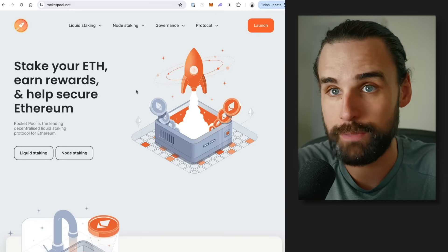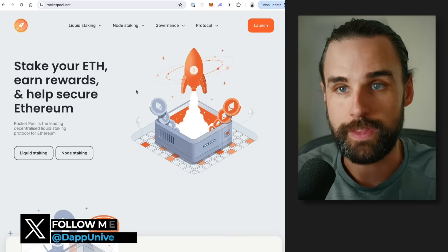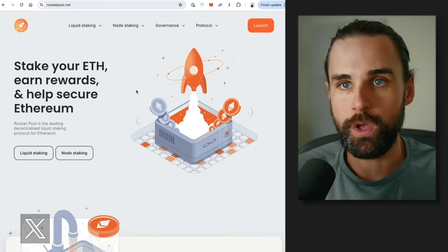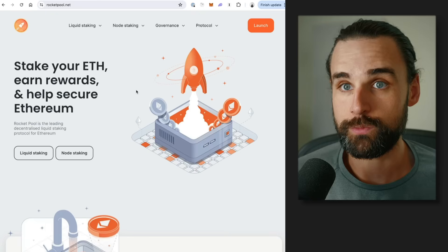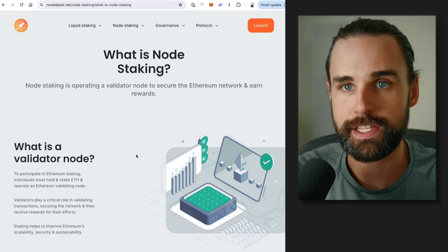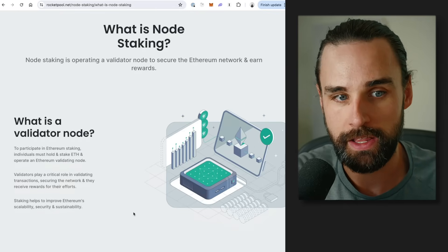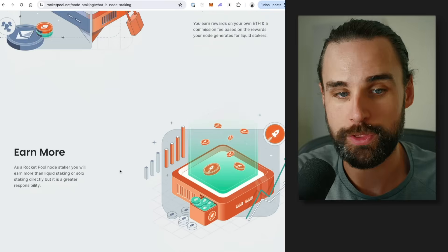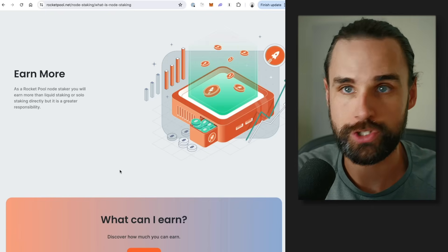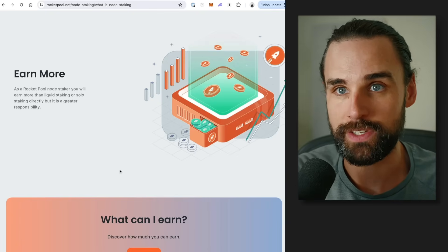RocketPool is decentralized, so anybody can actually run a RocketPool node to help facilitate this process. Running a RocketPool node requires some ETH of your own to stake — not the full 32 ETH, just a smaller amount. You can see exactly how to set up a RocketPool node on their website. This will actually earn more money than liquid staking or solo staking directly on Ethereum, because you'll get a higher APR — you'll be getting RocketPool tokens and passive income in addition to the ETH.